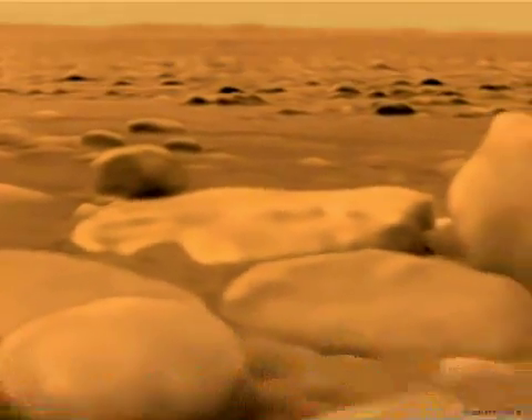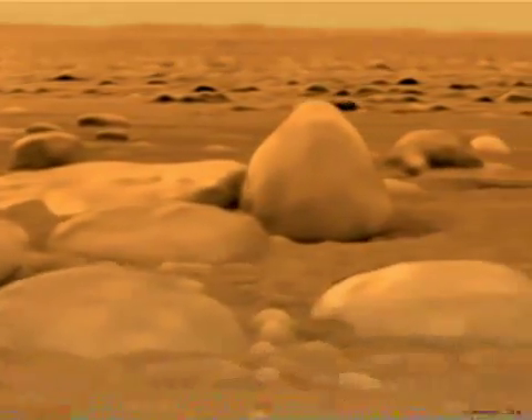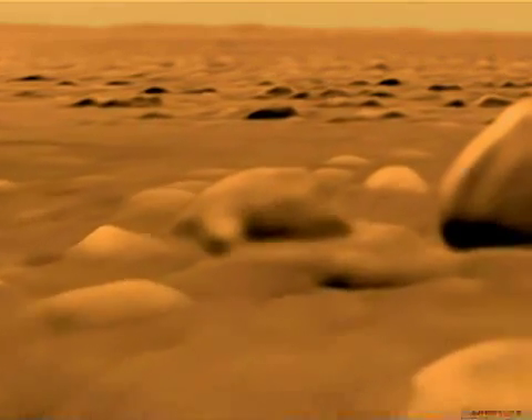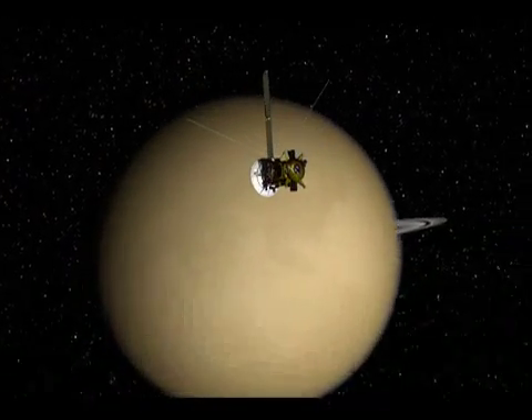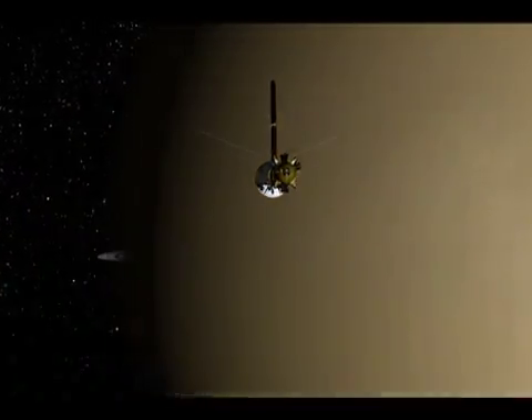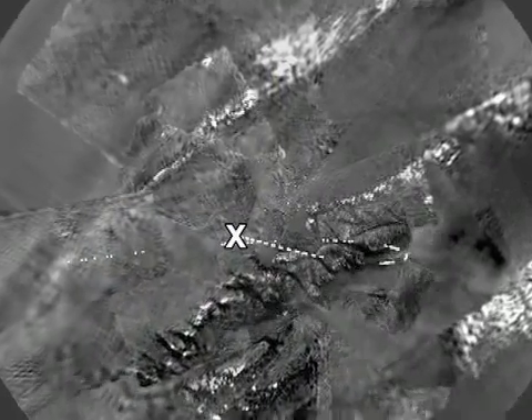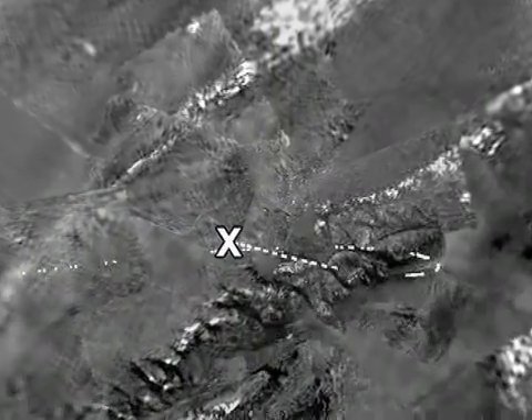Cassini flew by Saturn's moon Titan on July 19th. One of the objectives was to determine the nature and surface composition of the location just west of the Huygens landing site. Scientists also checked out seasonal changes on the moon. On August 31st, we'll be returning for another flyby of Titan. It will be an opportunity for us to get images of Titan's surface near the Huygens landing site.